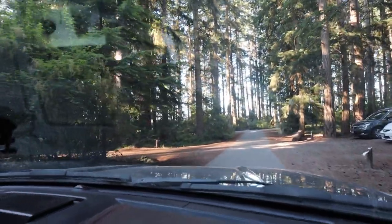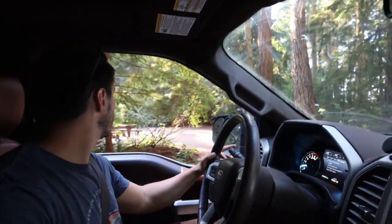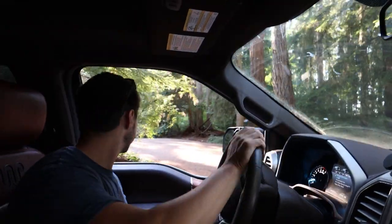We're just pulling into our next campsite at Rathtrevor Beach Provincial Park. We've heard a lot of really good things about this place and we're super excited. It's supposed to be one of the busier oceanside campgrounds, has a huge day-use area, and was number one on the list of things to do in Parksville. Here we are at site 101 — driver's side back-in!